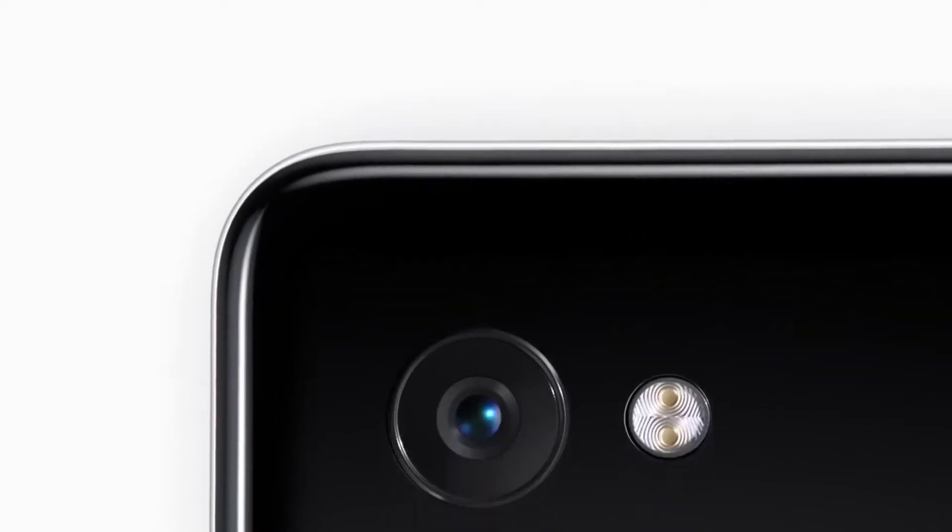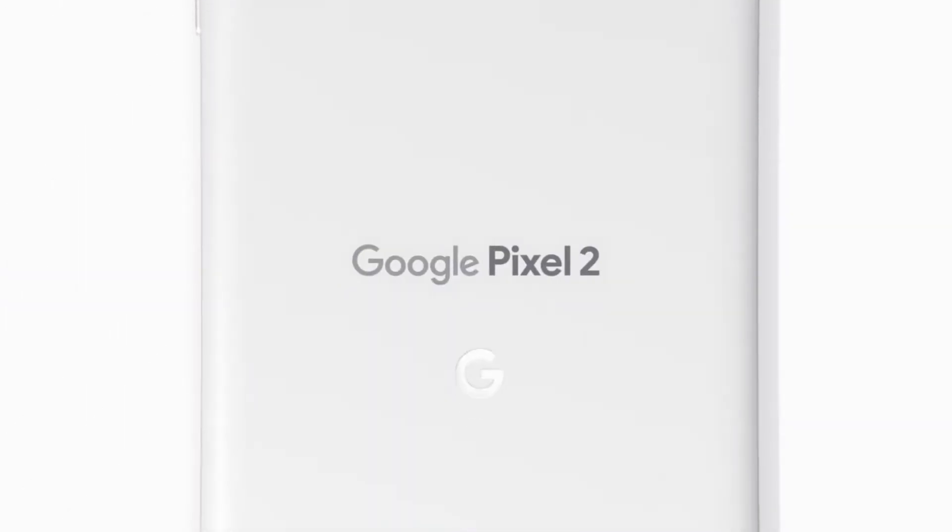What's up YouTube. So today 9 to 5 Google posted leaked images of the new Google Pixel 3, which shows that the phone will not be arriving with a notch, which I personally hate very much.